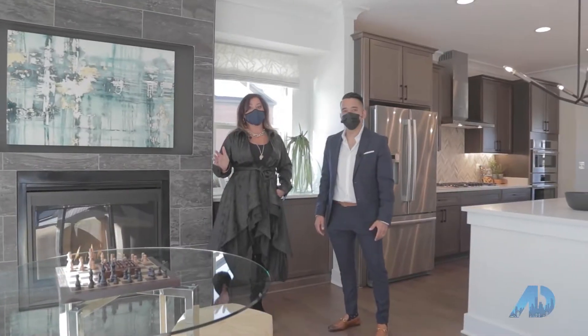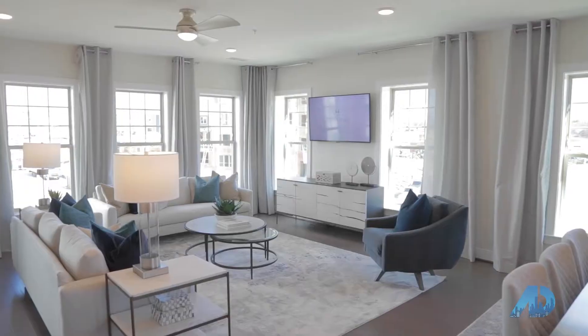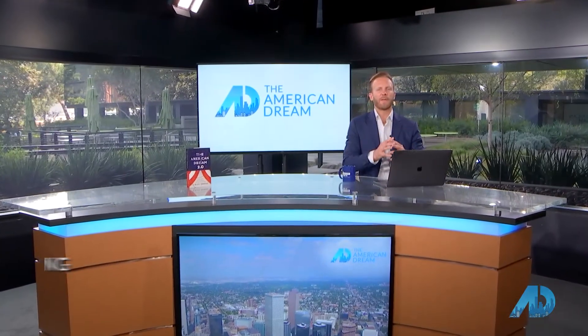If you're looking for a gorgeous luxury townhouse, this is it. Welcome to the American Dream.